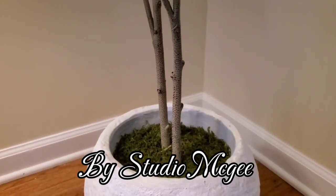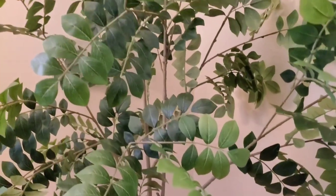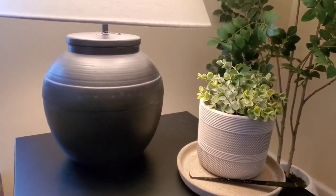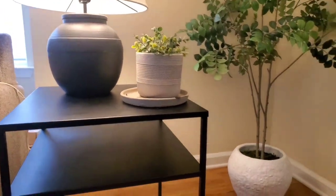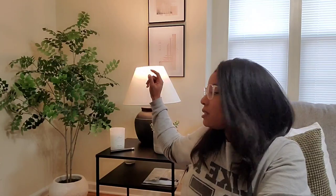I also want to share this plant I got from Target. It comes with a round planter at the bottom and I love the texture of it. I'll show it on screen — it's a beautiful plant, my husband got it for me. I'll put the name on screen because I'm not sure exactly what it is. The lamp and end table also came from Target, so basically everything you see here — the lamp, the table, and the plant — came from Target. Then we have these two frames, which are another three-piece set from Amazon.